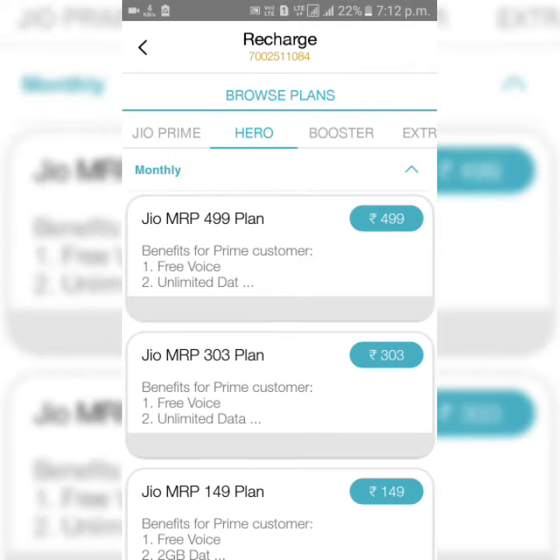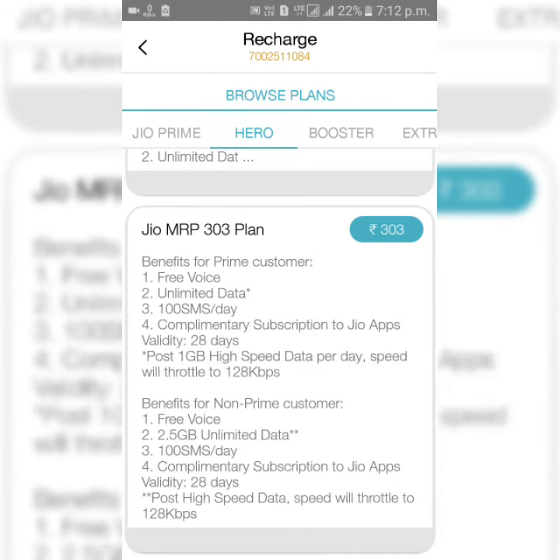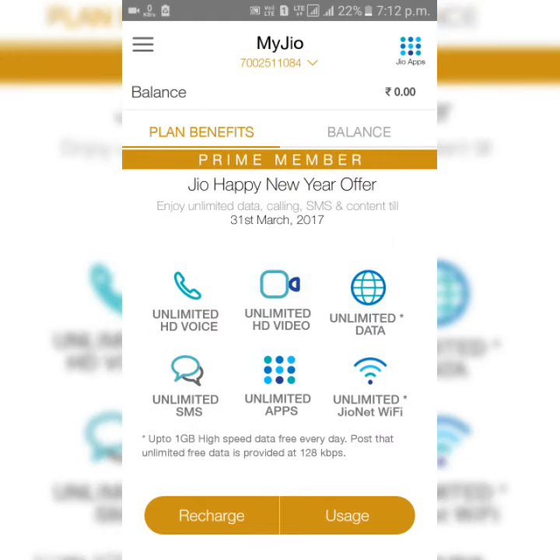I'm going again to Prime plans, and I can recharge with any of the plans. You can see the changes here — it seems to be updated.